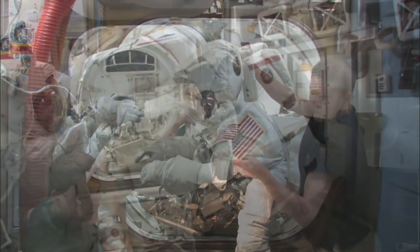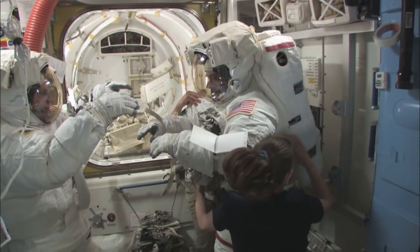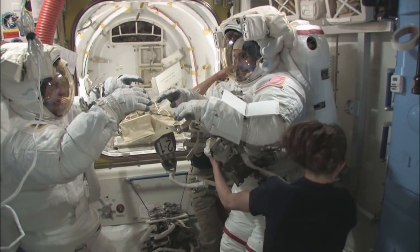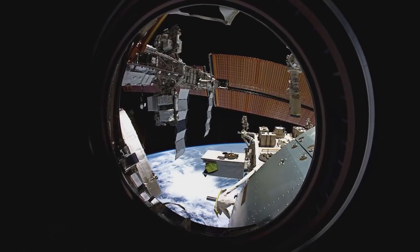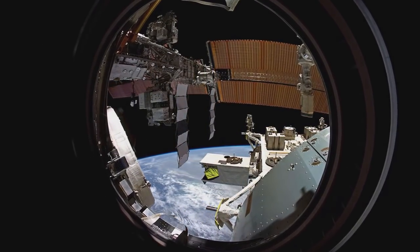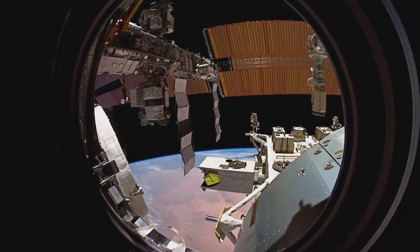Given these issues, NASA will be challenged to continue to support ISS needs with the current fleet of EMUs through 2024, a challenge that will escalate significantly if station operations are extended to 2028.